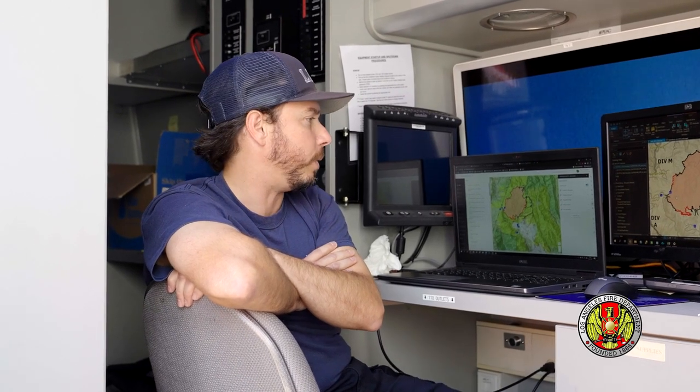My name is Rene Gonzalez. I'm the GIS supervisor for LAFD, assigned to the Palisades incident doing GIS work. Pretty much what we do is we create all the map products from the field to help with the operations. We get data from the field, we plot it on the map, we calculate containment, fire edge, and we do some other types of fire analysis.